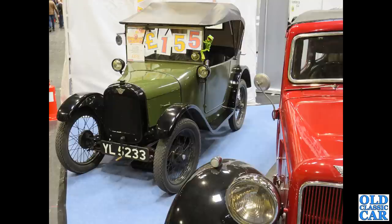A really nice Austin 7 Chummy here — YL5233 — again with the lamps mounted on the scuttle.